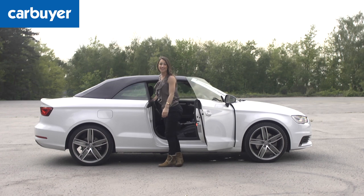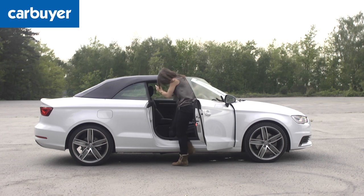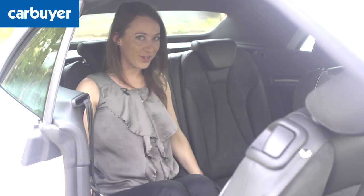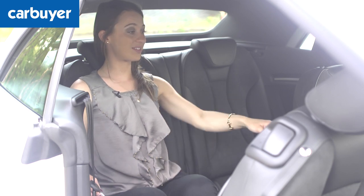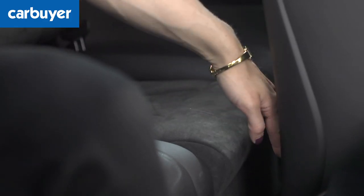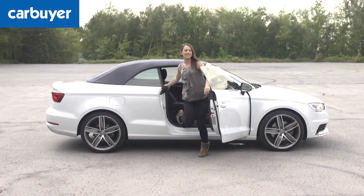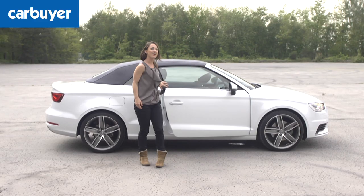Admittedly, you don't get these rear seats in the Porsche. But unless you're small, you may find them a bit cramped because headroom isn't brilliant. And if you're sat behind the person in the front seat, legroom is virtually non-existent. Having said that, lots of cars in this sector have the same issue.